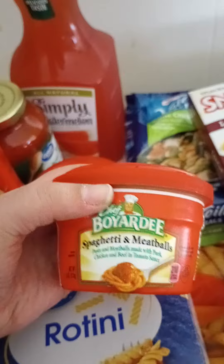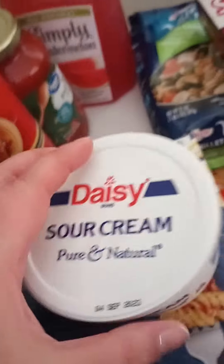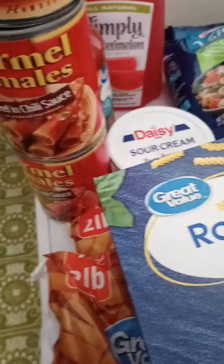We got the Chef Boyardee spaghetti and meatballs and then the Chef Boyardee beefaroni. And then for the taquitos we have the Daisy sour cream. That is all — do my favorite, if you haven't already subscribe, hit that like button and that notification bell so you're always notified every time I upload.